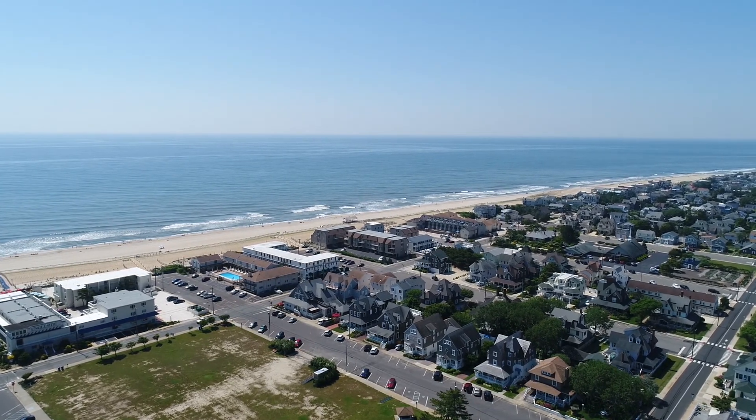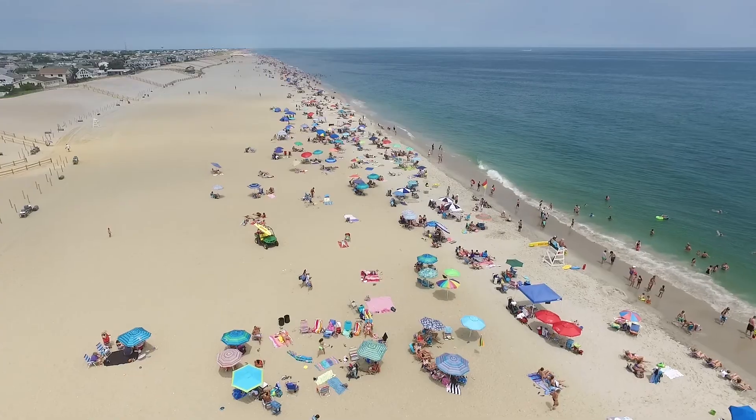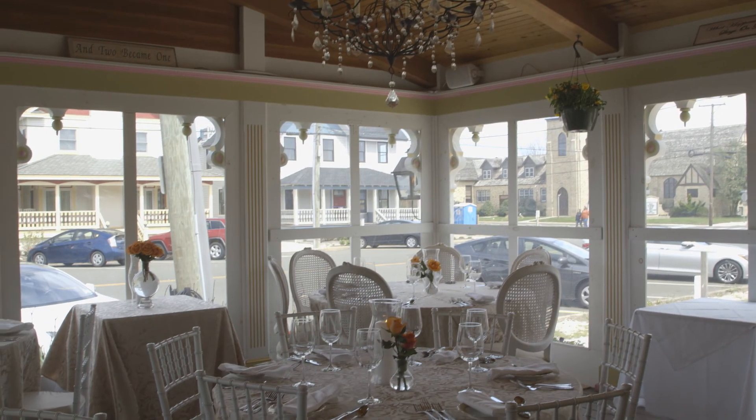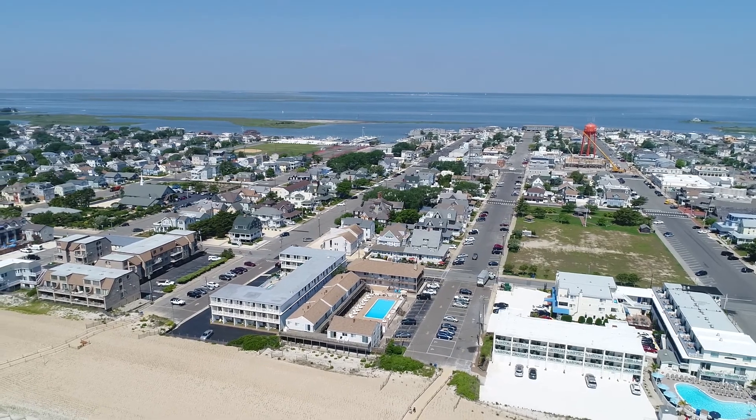You won't want to miss this unique opportunity to own an original Long Beach Island home, while also being immersed in all that Beach Haven has to offer. White sandy beaches, walking distance to casual and fine dining and shopping for all, while enjoying all that Bicentennial Park offers from your front porch.